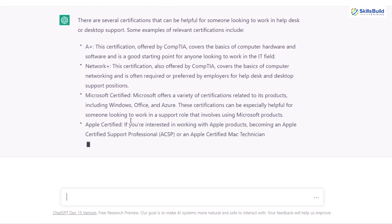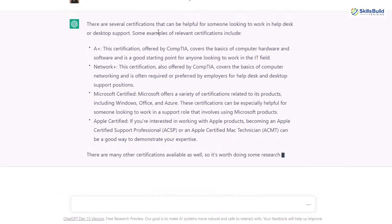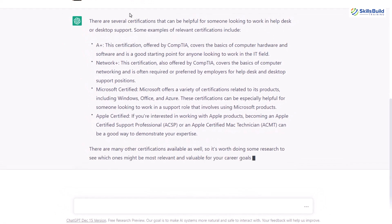Basically it is telling us that we should consider any one of these certifications to get the job for a helpdesk or desktop support role. Other than that, you can ask further questions about the certifications as well. For example, I can write here: suggest me some forums from where I can get the second certification.